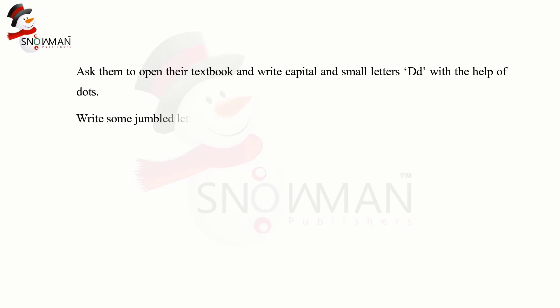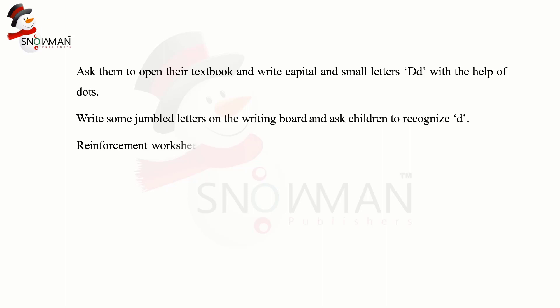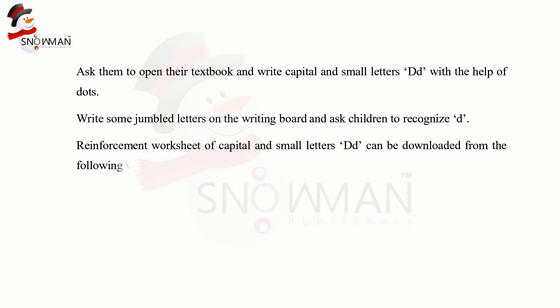Ask them to open their textbooks and write capital and small letters D with the help of dots. Write some jumbled letters on the writing board and ask the children to recognize D. A reinforcement worksheet of capital and small letters D can be downloaded from the website www.snowmanpublishers.com.